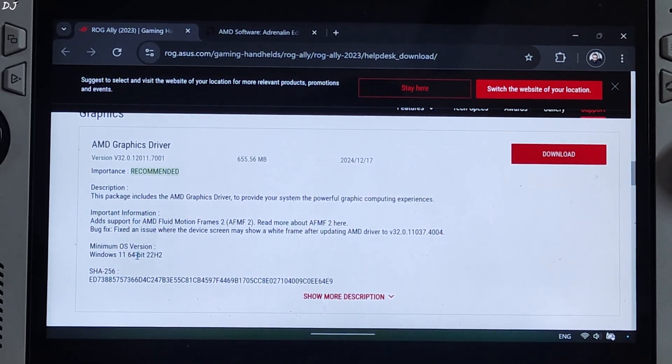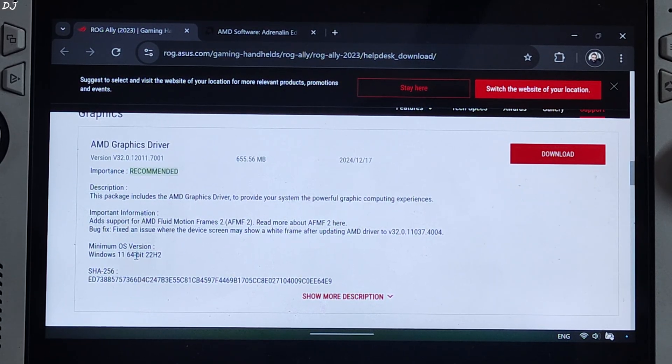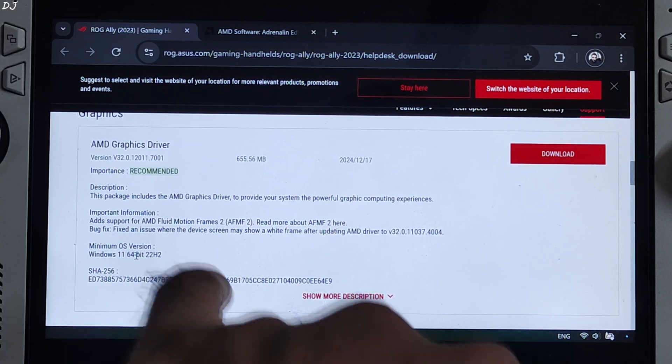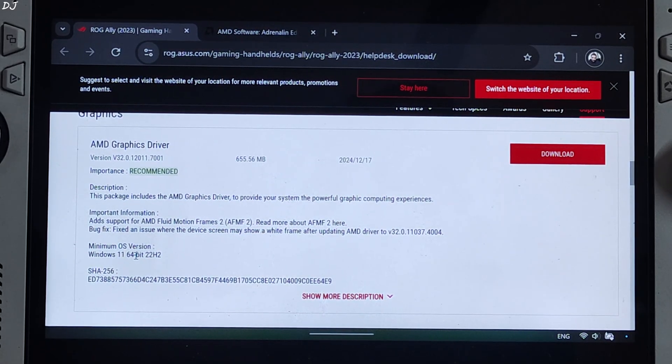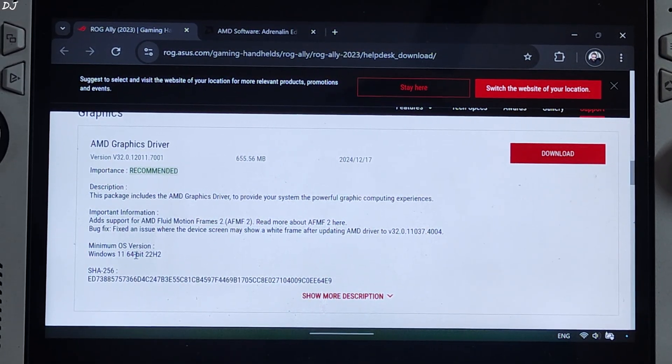Welcome back guys, the time has finally come. Asus ROG Ally now officially supports AFMF2, AMD's driver level implementation of frame generation. Asus just released the new GPU driver a few hours ago. This is version 32.0.12011.7001. This is the update log: add support for AFMF2.